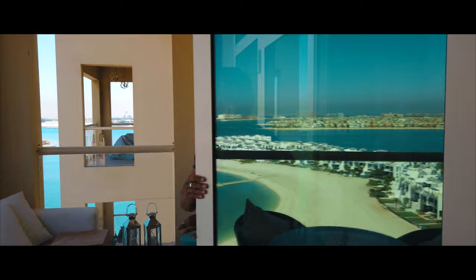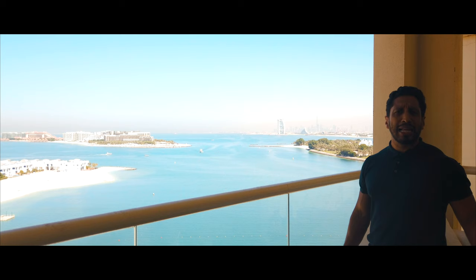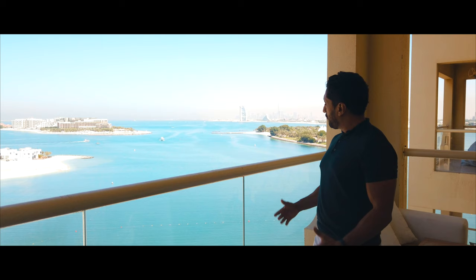One of the reasons Shoreline Residences is so popular is, number one, its location — you've got 1.6 kilometers of pristine beach, a clubhouse downstairs, a pool, and a gym. From my own personal experience, I own and live on Shoreline myself, and the beach is the cleanest you're going to find on the Palm. That is the reason I would say most people would prefer Shoreline over some of the other residences.